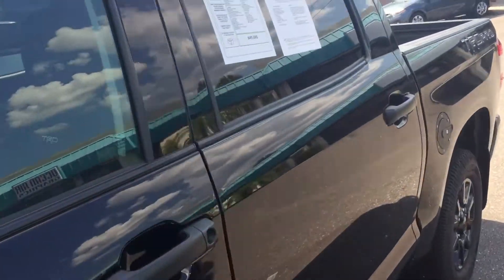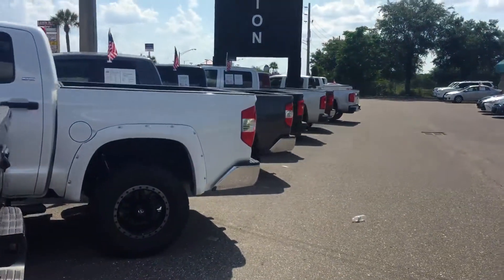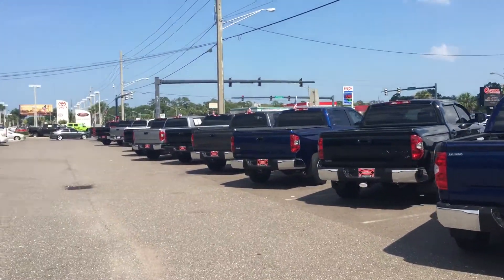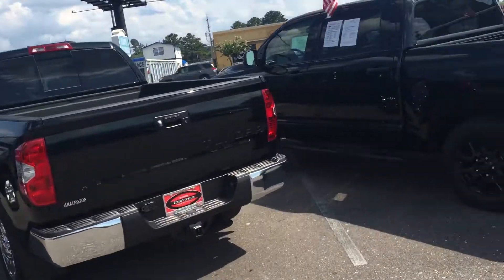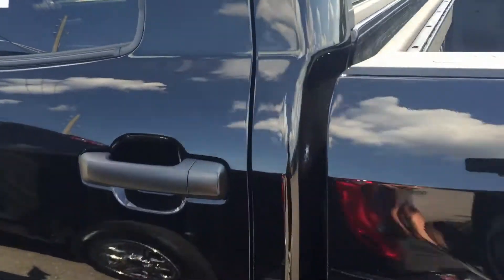Along with plenty of other Tundras and other trucks — just wanted to show you our inventory. We do have plenty available. But back to the one you selected: this is a TRD Pro Edition.